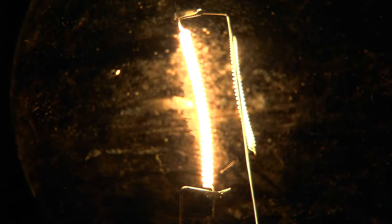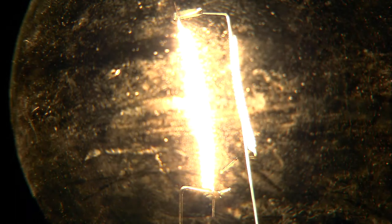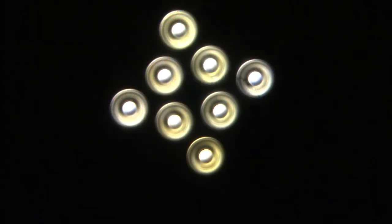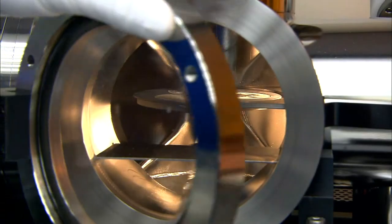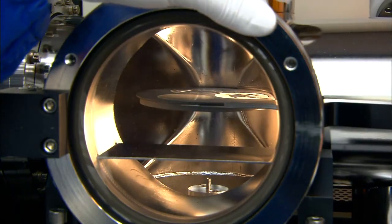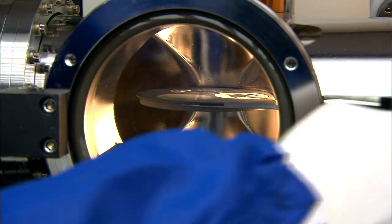An incandescent light bulb is about 6% efficient, and the Department of Energy is close to developing LEDs that are 50% efficient. In the future, LEDs may reach 70, 80, or even 90% efficiency.